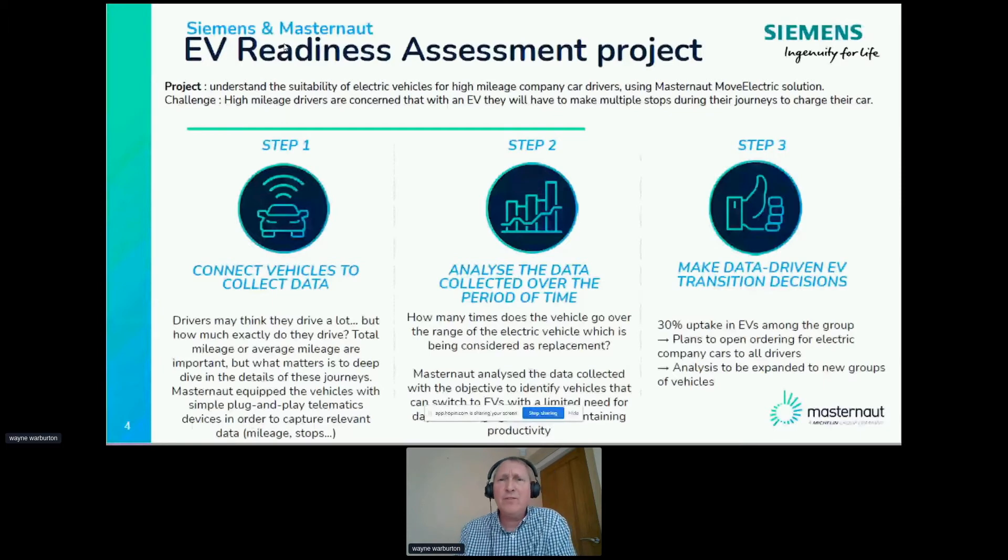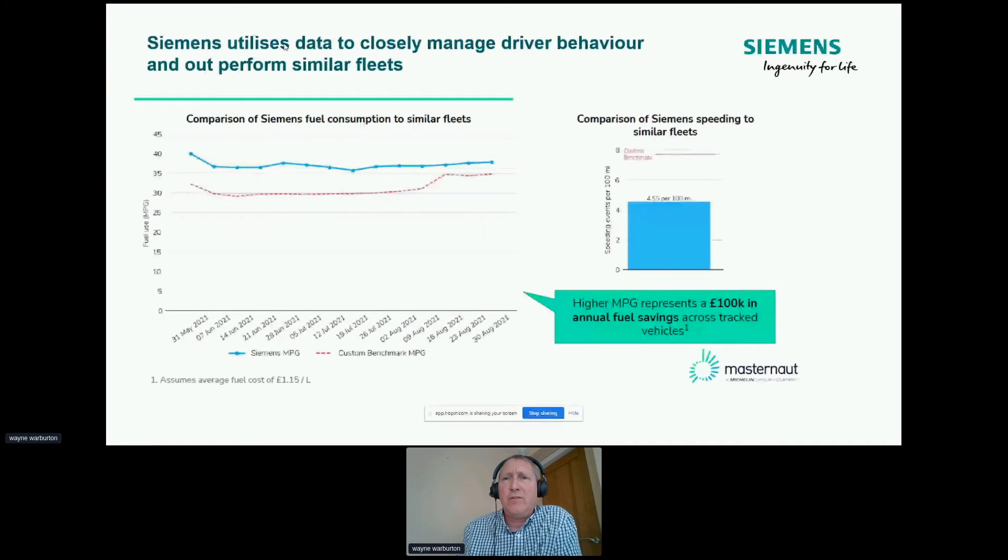In terms of where we're at — we obviously make sure from the data that drivers are behaving: not speeding, not cornering. Against the customer benchmark, we're constantly trying to overachieve. And in terms of speeding, we're under that benchmark as well. It goes without saying, if people drive more efficiently and more safely, then we've got really good fuel savings. That's just a snapshot of the 400 vehicles on this fleet. It's probably the bread and butter of most telematics from the past.